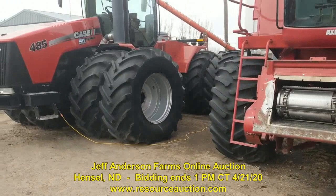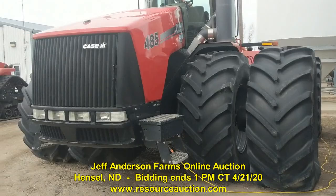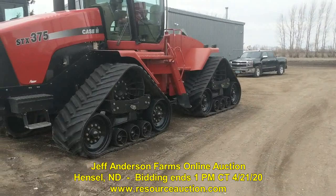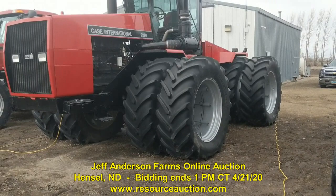The 485 wheel tractor is a low-hour tractor with full guidance and excellent rubber — a second owner, local tractor. As a matter of fact, it came from a farm just a mile north of here and has been in this area its whole life. Also got a 375 quad track platform for Trimble auto-steer.